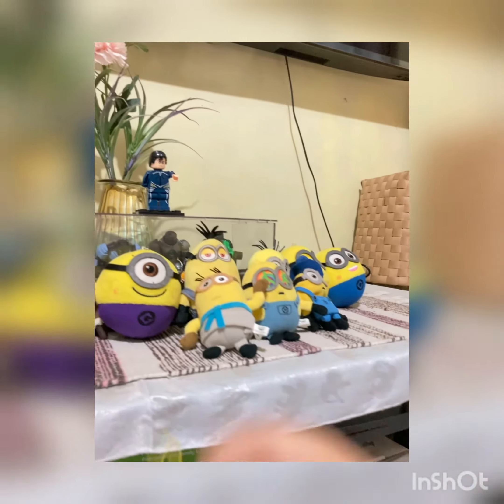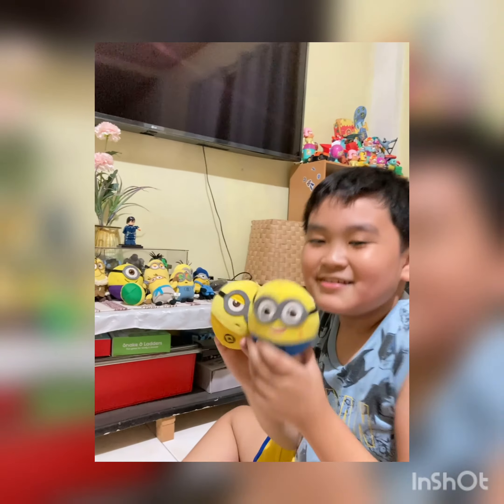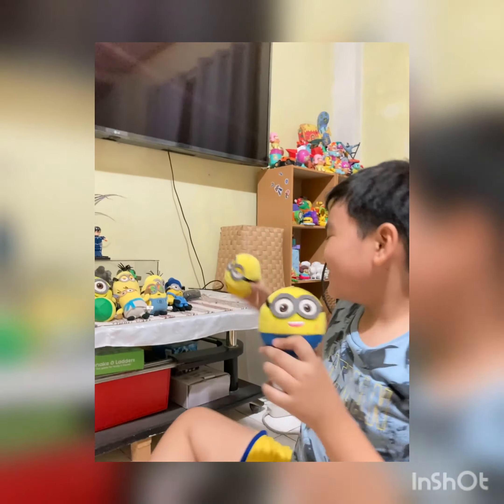Oh no! Okay. There you go. There's one of these minions. And this minion here. There you go. And we also have this one here.